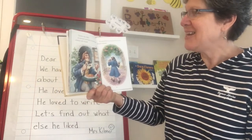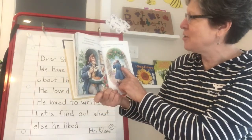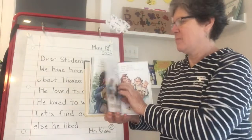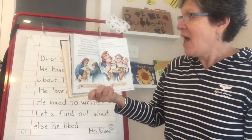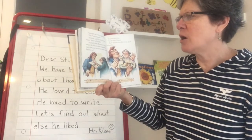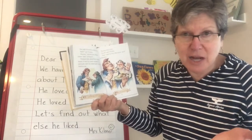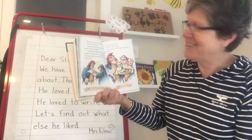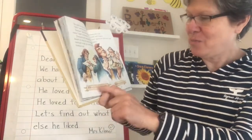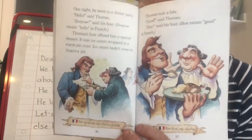Thomas was right. In between meetings, he tasted macaroni covered with cheese — mac and cheese. He munched on potatoes fried in the French manner — French fries. One night he went to a dinner party. Hello, said Thomas. Bonjour, said his host. Bonjour means hello in French. Thomas's host offered him a special dessert — it was ice cream wrapped in a warm pie crust. Ice cream hadn't even come to America yet. Thomas took a bite. Good, said Thomas. Bon, said his host. Bon means good in French. And there's Thomas looking at the yummy dessert and having a taste. Even the little bird is there — that little bird is everywhere.